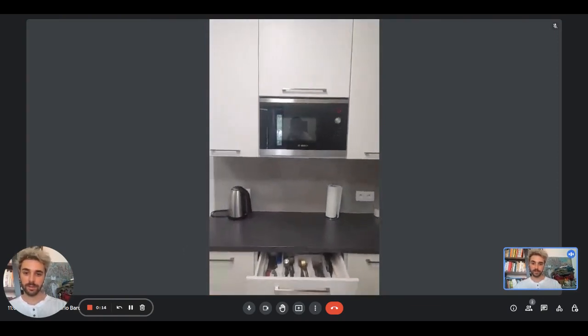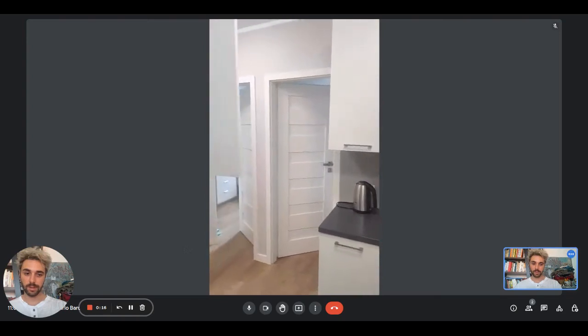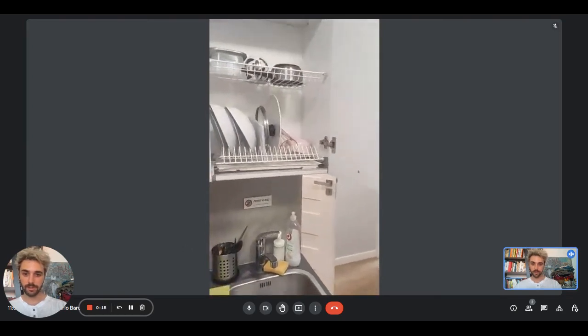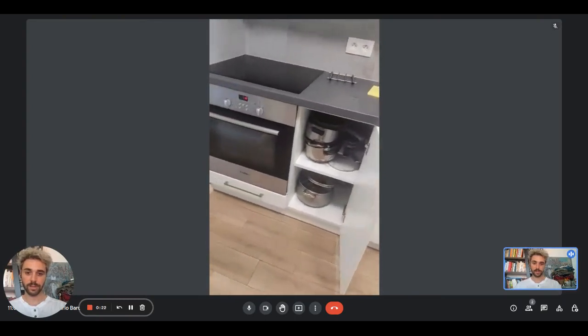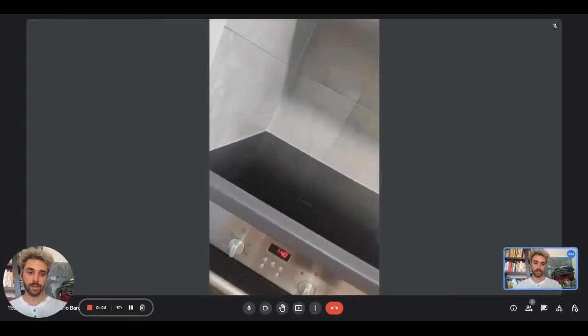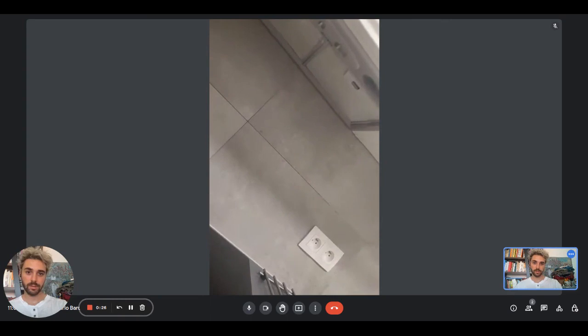On this side you have the kettle, microwave, the cutlery, and on the other side there's the sink, some space to dry plates, pots and pans, the oven and the induction stove, and the ventilation up above.